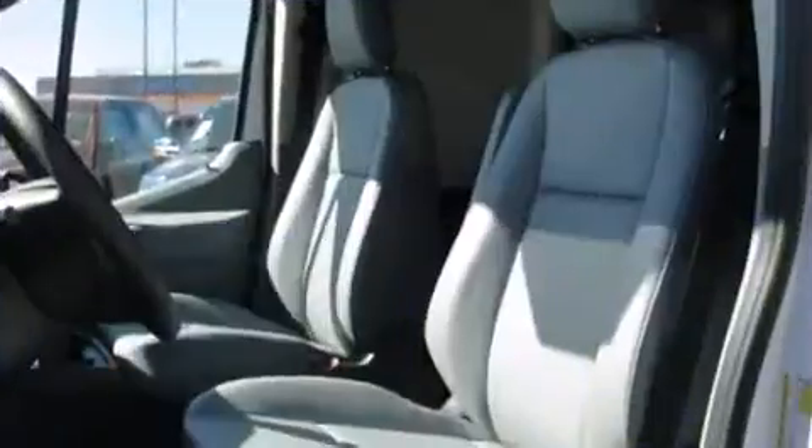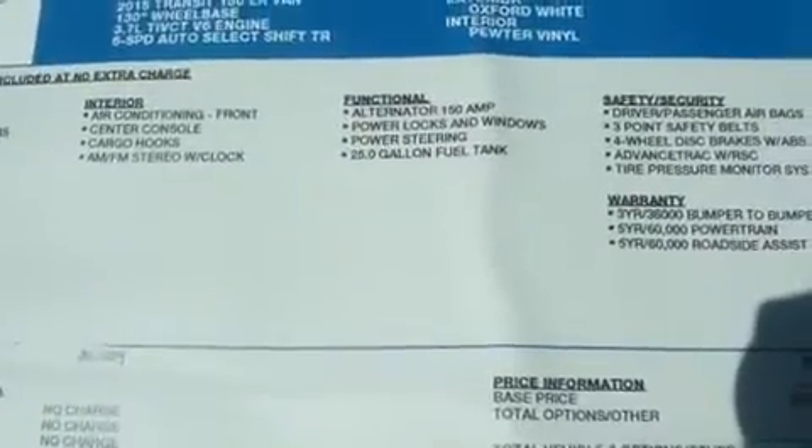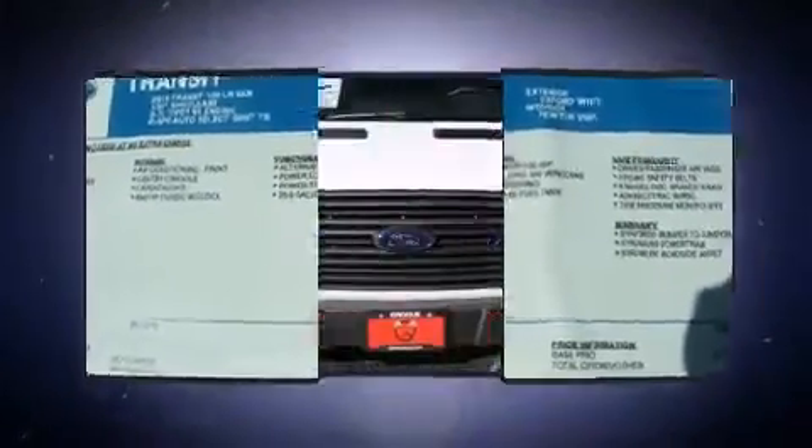Passengers are protected by various safety and security features, including dual front impact airbags, traction control, brake assist, a panic alarm, and four-wheel disc brakes with ABS.